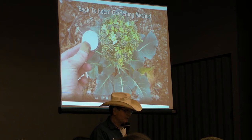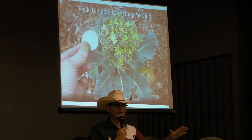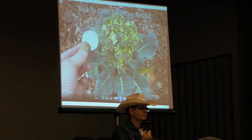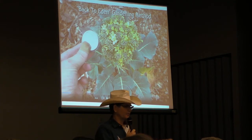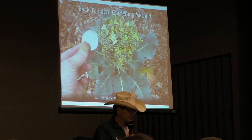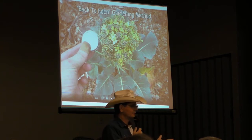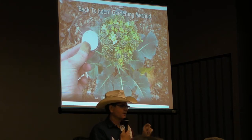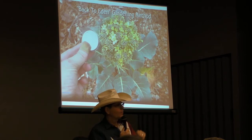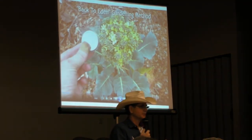Jim mentioned the back-to-Eden garden method where you chop up all the trees and leaves and so forth and plant in it. I was so excited about that — I did videos on it for two years until I realized it didn't work. I loved it because I didn't have to spend any money, didn't have to water, didn't have to fertilize. I just stuck the plant in there. But I took this photo because I just couldn't stand it any longer. That little plant wouldn't get any bigger, it threw out flowers, meaning it's done. And this is when I understood what Jim talks about with heat and hunger.